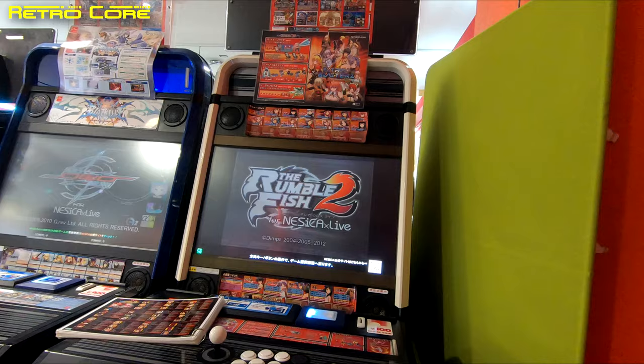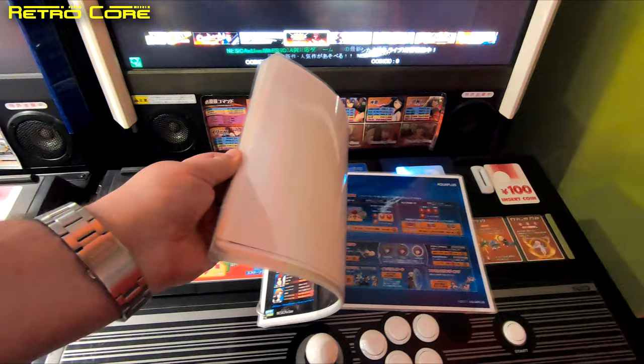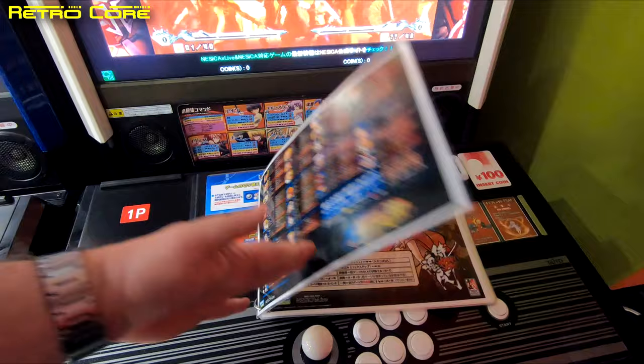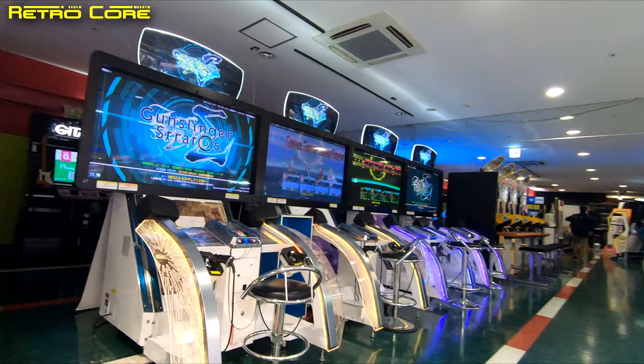We've got the Nesica Live systems here. Basically these are systems which have a load of games on demand — think of it as a Netflix but arcade version. Usually dotted around these machines you can find a little guidebook telling you the moves or controls for various games on the systems. You just know in the west this would have to be tied down or somebody would take it home. I'm visiting this arcade around about 10am in the morning and the main reason is that it would be empty — not many people, which makes filming a lot easier.